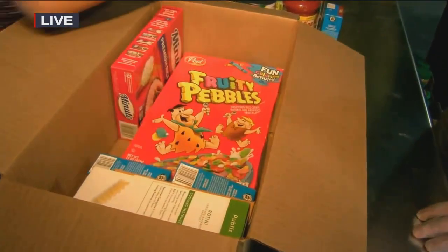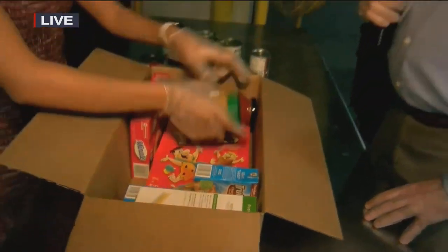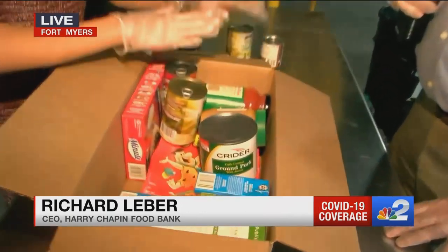I asked Richard if I could practice and he said no, you're doing this on live television. Because this is what your volunteers do — that's exactly right. And so how many boxes are they preparing? They're preparing 5,000 boxes a week. It's getting challenging now, isn't it? It is getting challenging because you have to pack this.